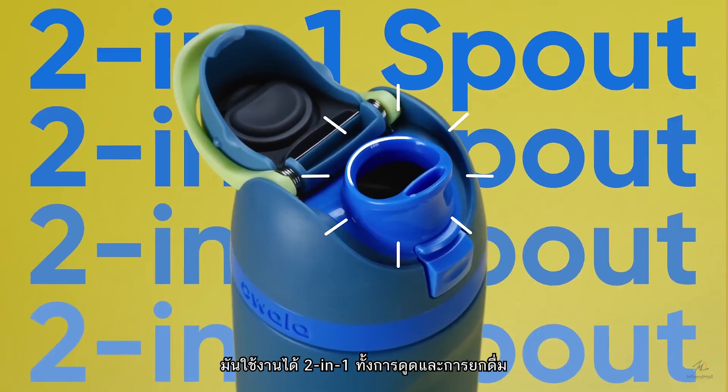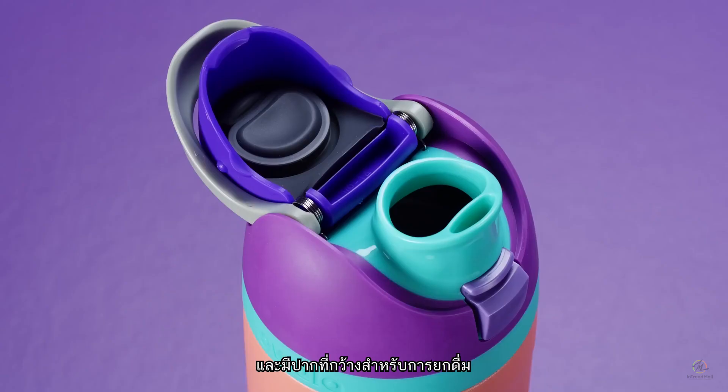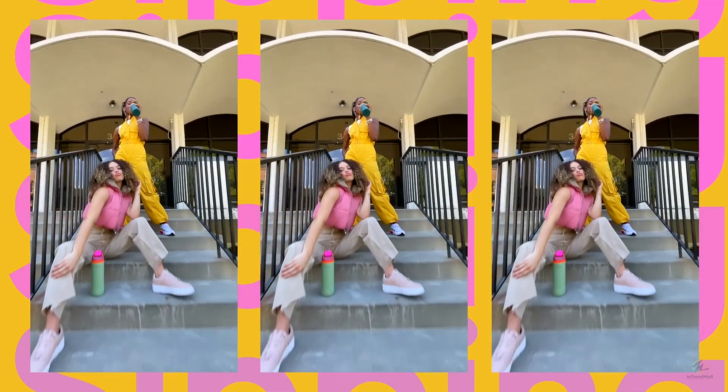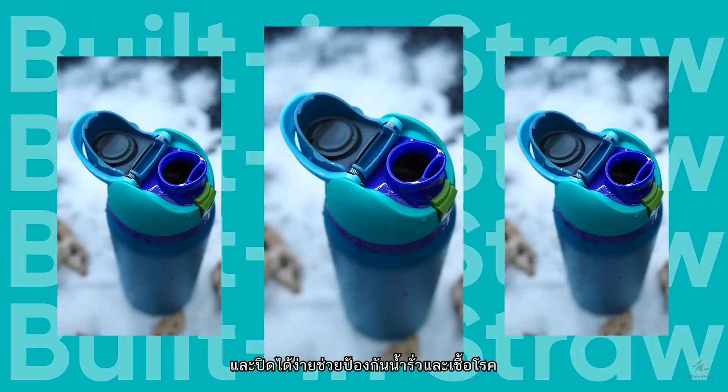It has a unique two-in-one spout, a built-in straw for sipping, and a wide mouth opening for chugging. Of course it's insulated because who drinks warm water these days? The lid pops open with the push of a button and closes easily to protect you from leaks and germs.